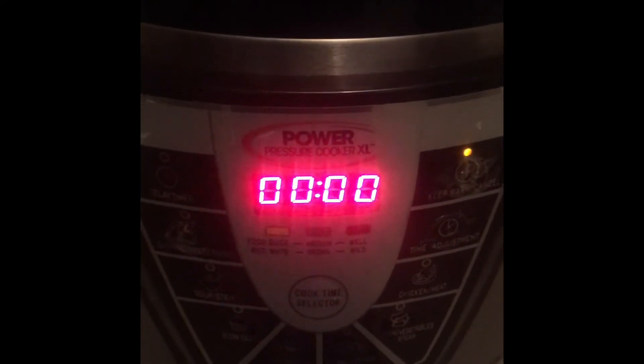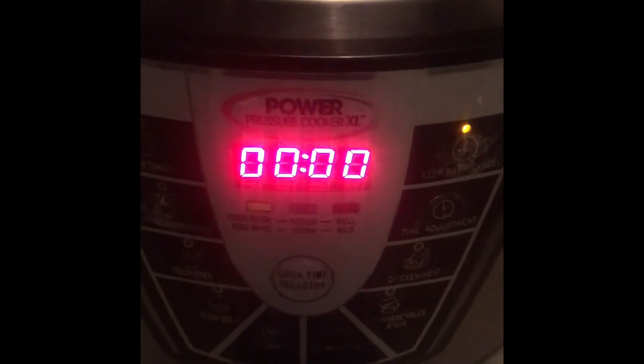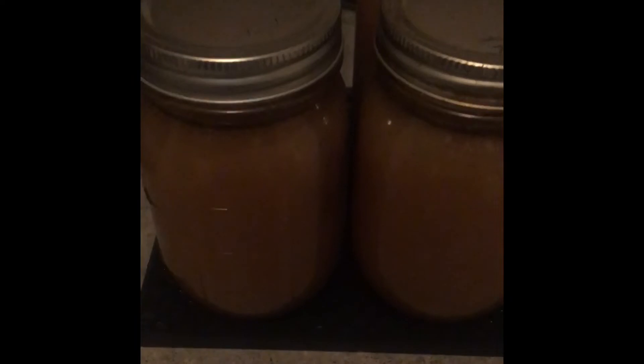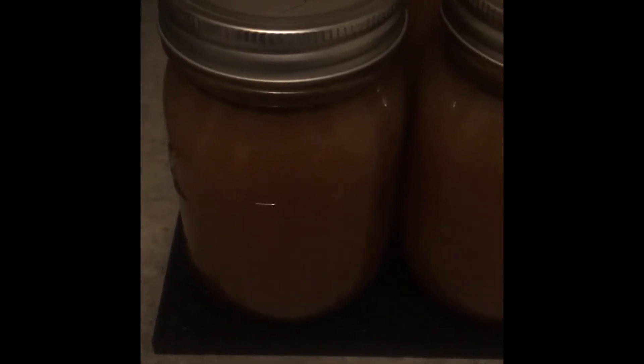There's another four that just finished up in my electric pressure cooker. And I am going to put this up for long-term storage to use in things like chilies and soups and all sorts of things.